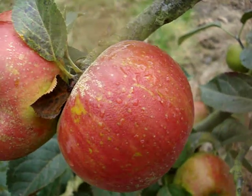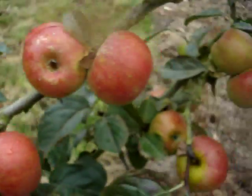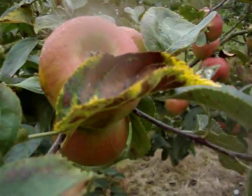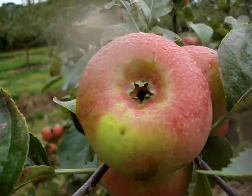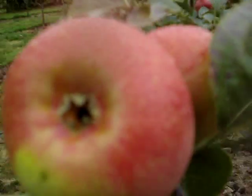It probably originated in France — we don't know for certain — and it's been in cultivation for probably 300 years. It's reasonably disease resistant. I showed a video earlier with this next to another variety, and there's certainly a lot less apple scab on this than there was on the other.